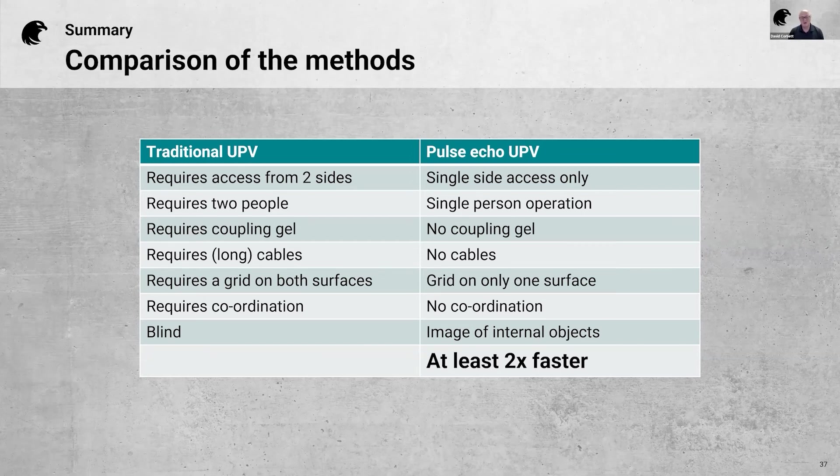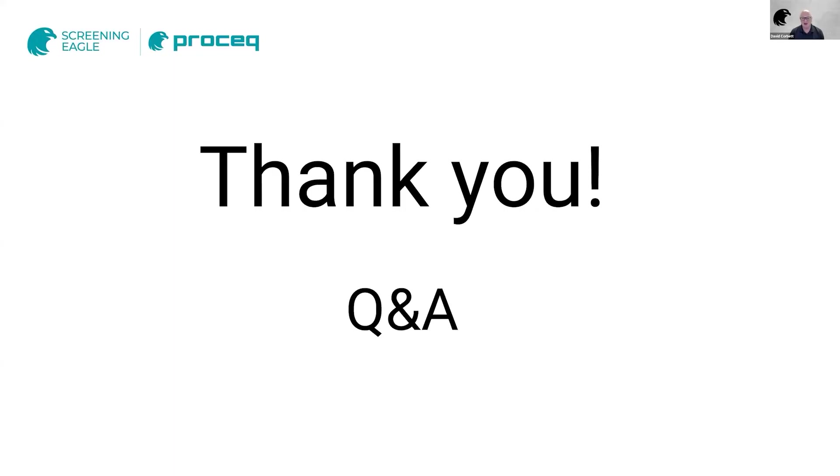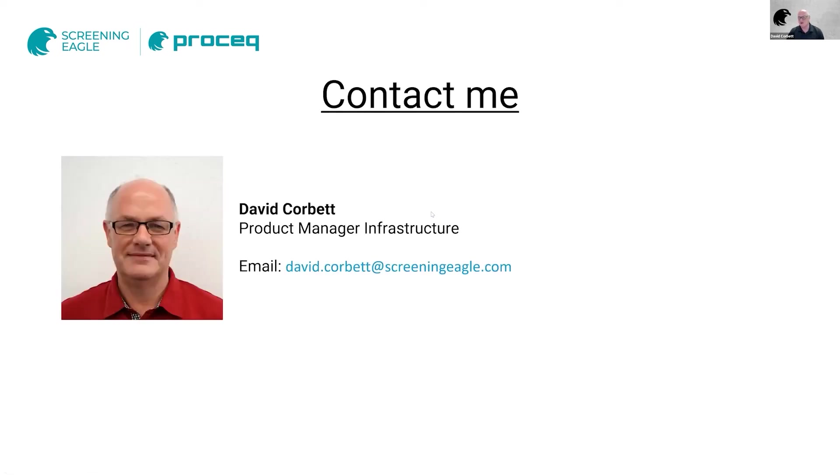That was a quick overview of this technology. I hope you've found it interesting. If you have any questions, we're happy to try and answer them now. My contact details are up on screen — if you prefer to ask questions after this presentation, you can contact me at any time.